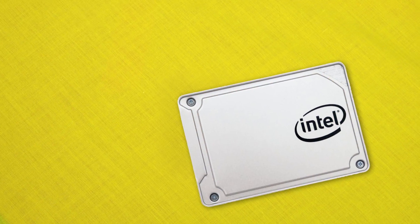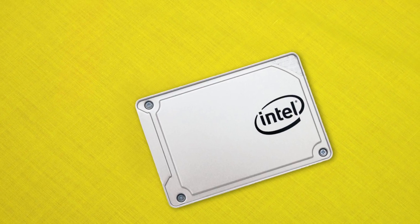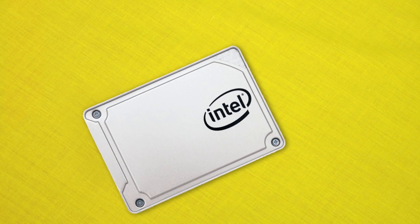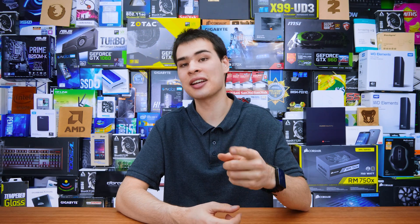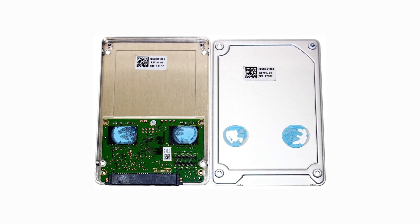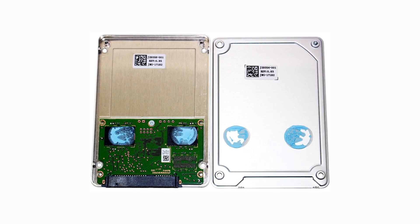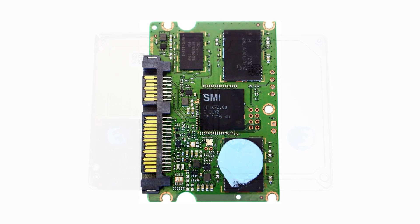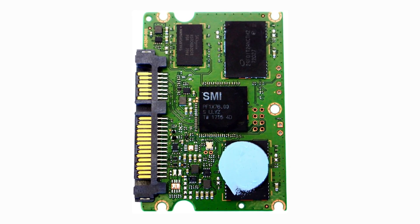Rounding out our drives, we also have the Intel 545s SSD with a quad-channel Silicon Motion SM2258 controller. Intel definitely stands out in terms of industrial design — the metal jacket it's made of actually acts as a large heatsink. The flash chips have some sort of thermal interface material to help transfer heat out of the chips into the body of the SSD, so not only do we get a nice metal body, but it doubles as a big heatsink.